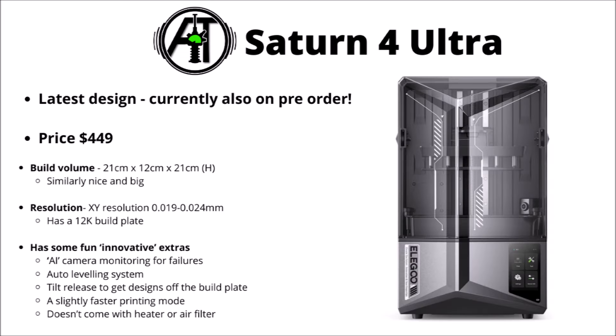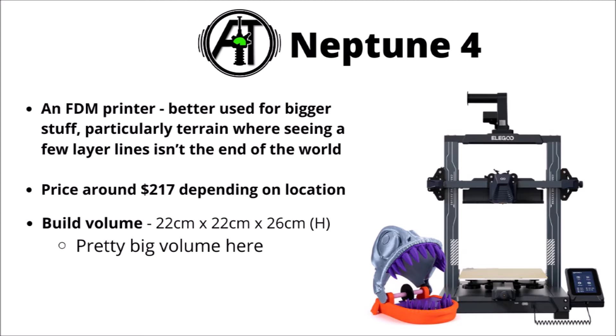They've also got the Saturn 4 Ultra, currently on pre-order as well. It has the same advantages as the Mars Ultra — camera, levelling, and a theoretically faster print mode. They also do FDM-type printers, which are more useful for bigger things like giant super-heavy miniatures or terrain pieces where individual layer lines aren't as big a deal. They're not too dissimilar in price compared with the Mars ones for a much bigger build volume, so it could be handy for mass-producing terrain or similar.